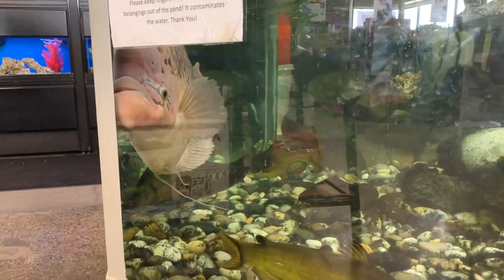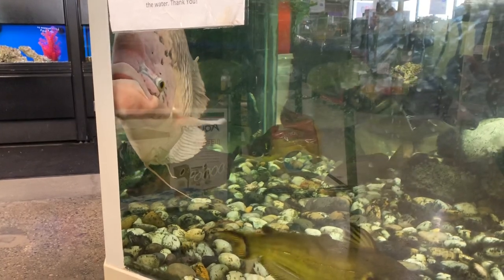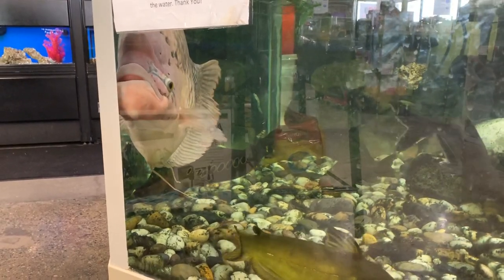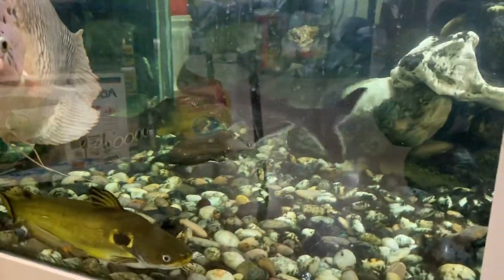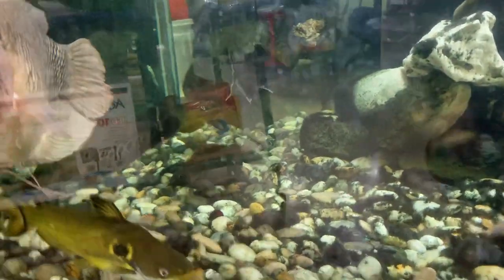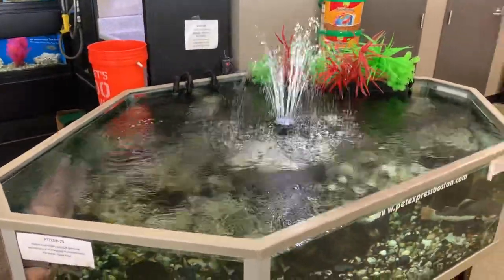Just absolutely amazing, absolutely beautiful. I just can't say enough good things about this place — always clean, always polite, always friendly. The store's always well stocked, as you can see, guys. Beautiful, beautiful pond.